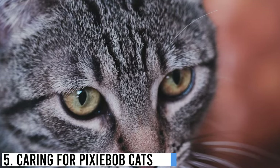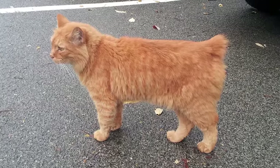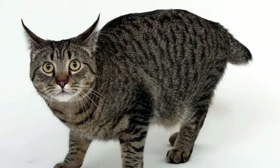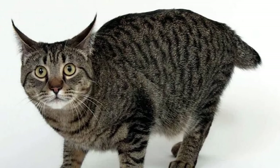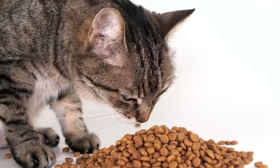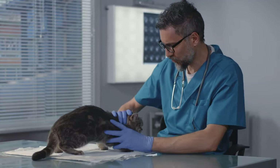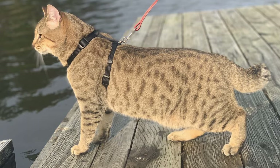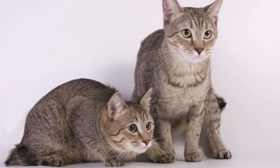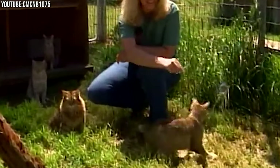Owning a Pixie Bobcat is a rewarding experience, but it comes with responsibilities. Pixie Bobcats have the same basic dietary needs as other domestic cats. High-quality cat food appropriate for their age and activity level is essential, and it's always a good idea to consult with your veterinarian to determine the best diet for your specific cat. Like all cats, Pixie Bobcats need a clean litter box, and regular scooping and cleaning are necessary to maintain their hygiene.